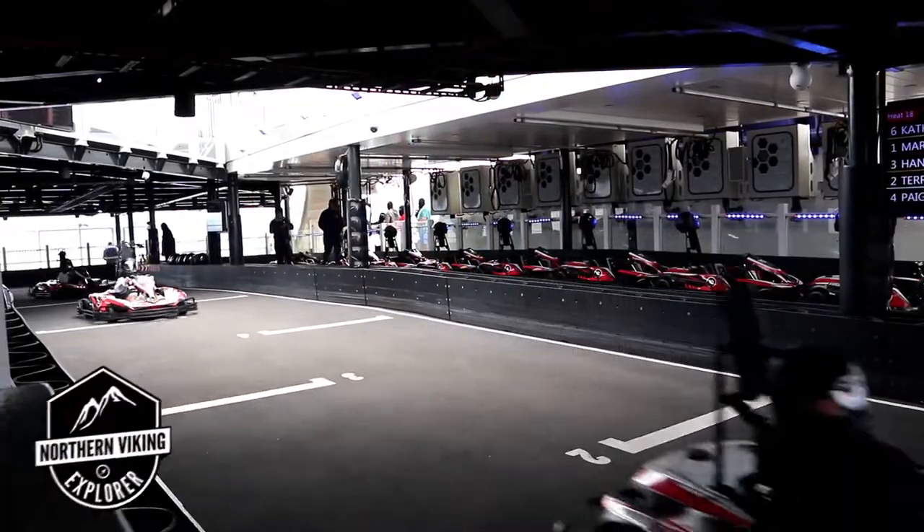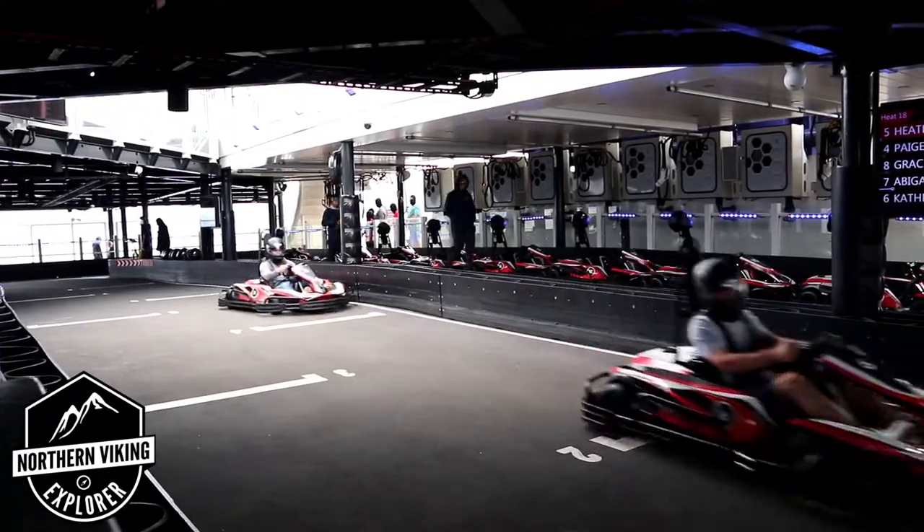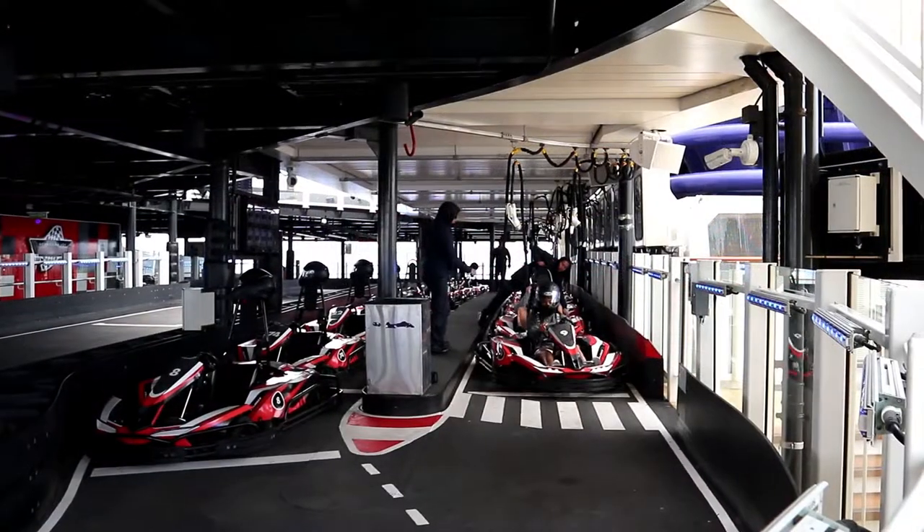Hey everyone, it's Ken here from Northern Viking Explorer. If you are new to this channel, it is all about travel, exploring, and discovery. So make sure you click that subscribe button so you don't miss out on any upcoming content.